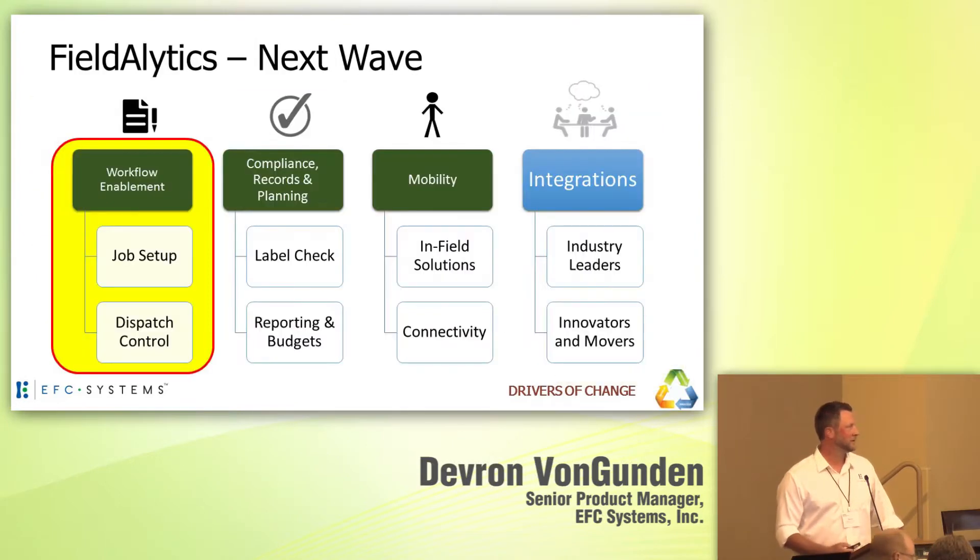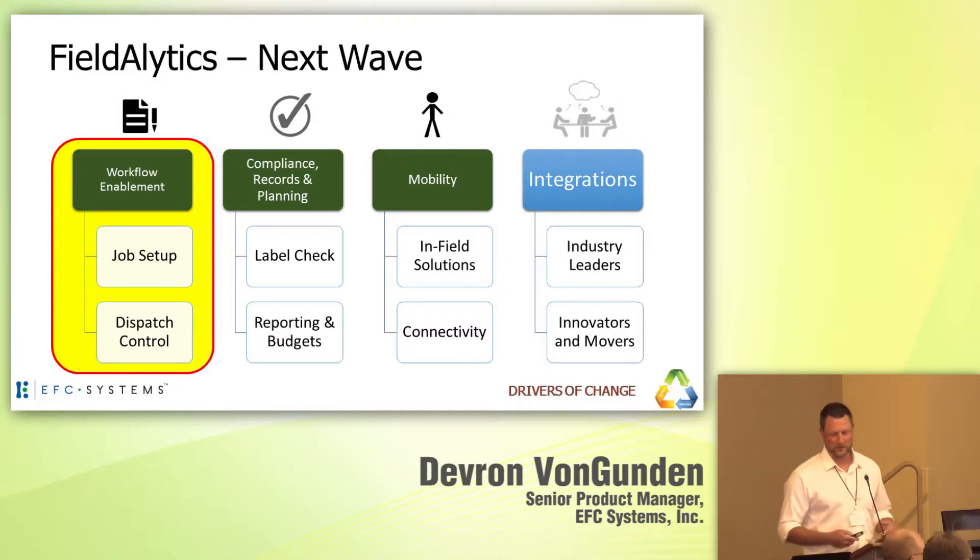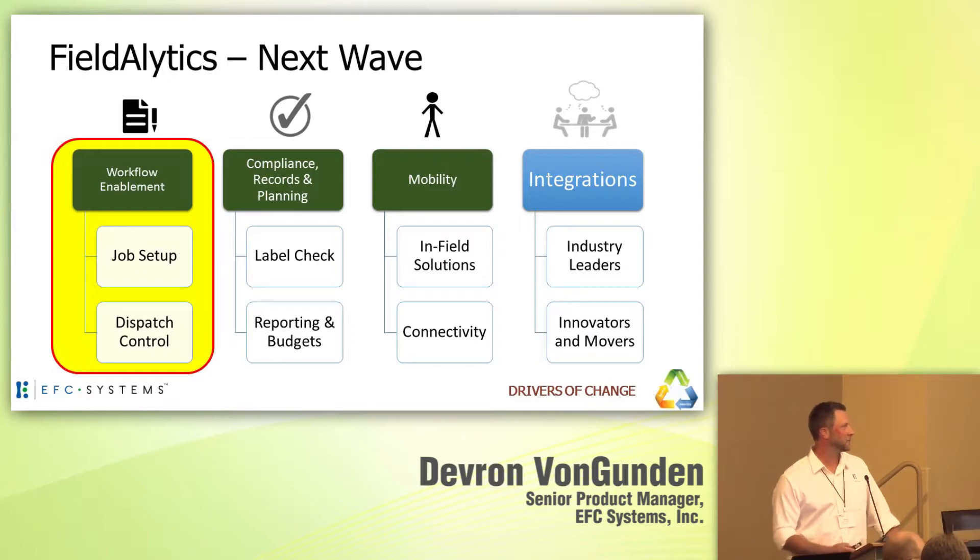That next wave of solutions has been built in, and this is where maybe some who aren't historically familiar with us don't understand exactly what we're doing. It breaks into four parts: workflow enablement, records, compliancy, mobility, and integrations.